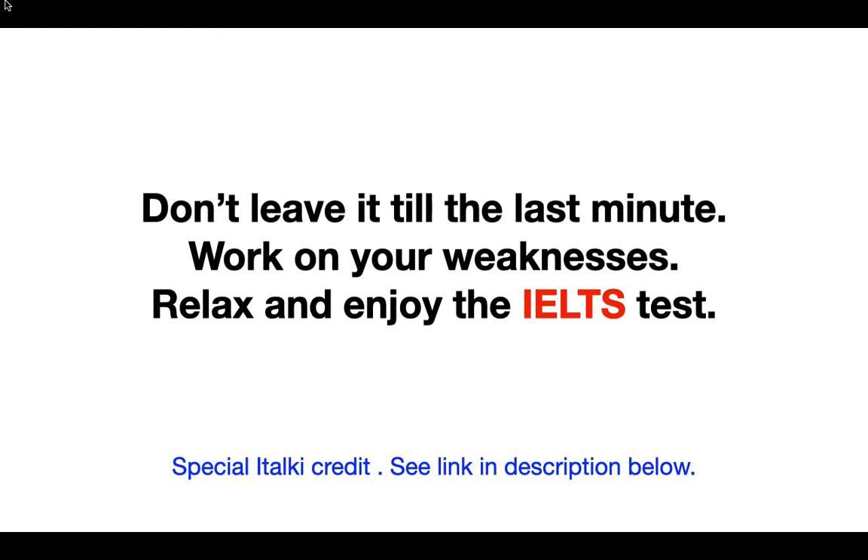Find out what you need to do and then work on your weaknesses. Relax and enjoy the test — the test should be fairly enjoyable if you've done your homework and you're well prepared. Then it shouldn't be too much of a difficult experience for you.